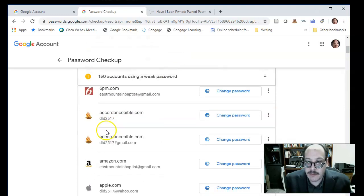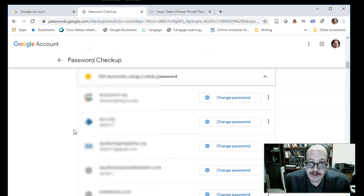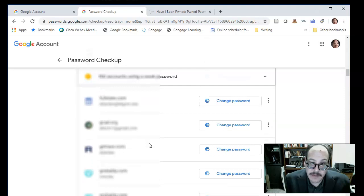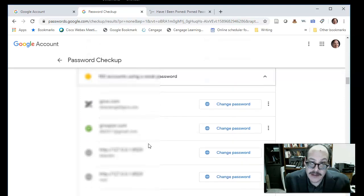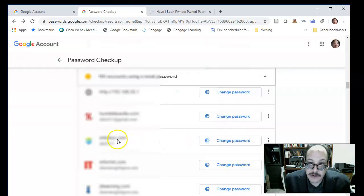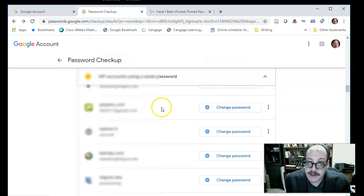When I look at all the accounts, I have my actual login and I can go in and change a password. These are sites I've asked Google to save. I can also go through and delete them — I just choose one, tell it to delete, and it asks me to confirm. That way it's not saving all my passwords.